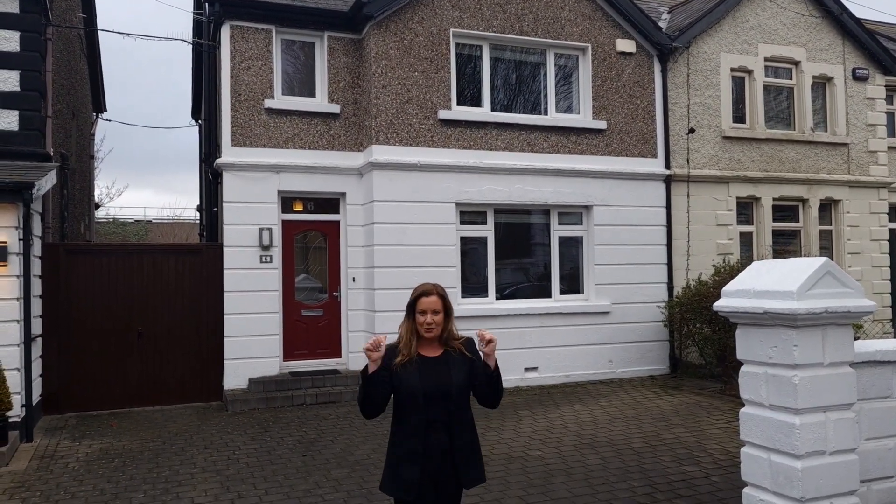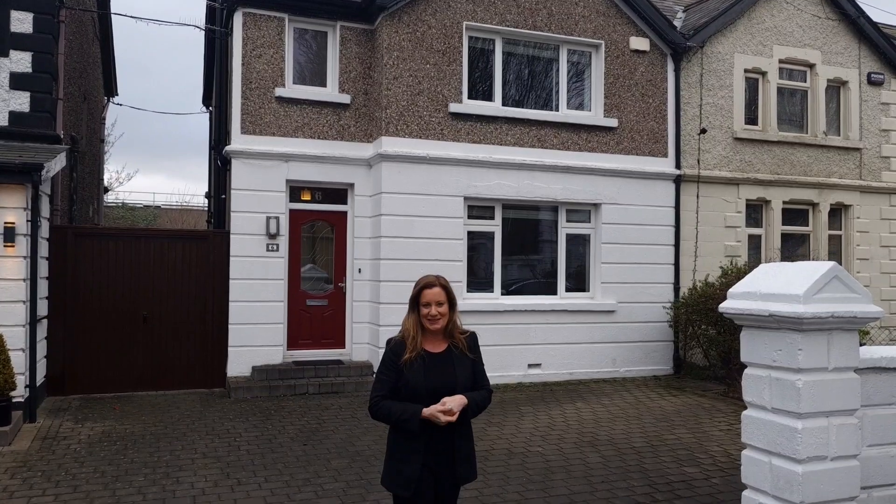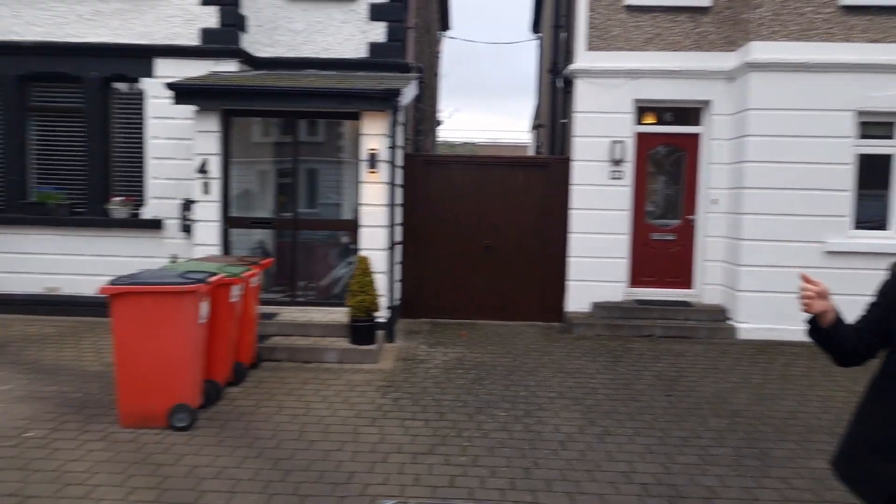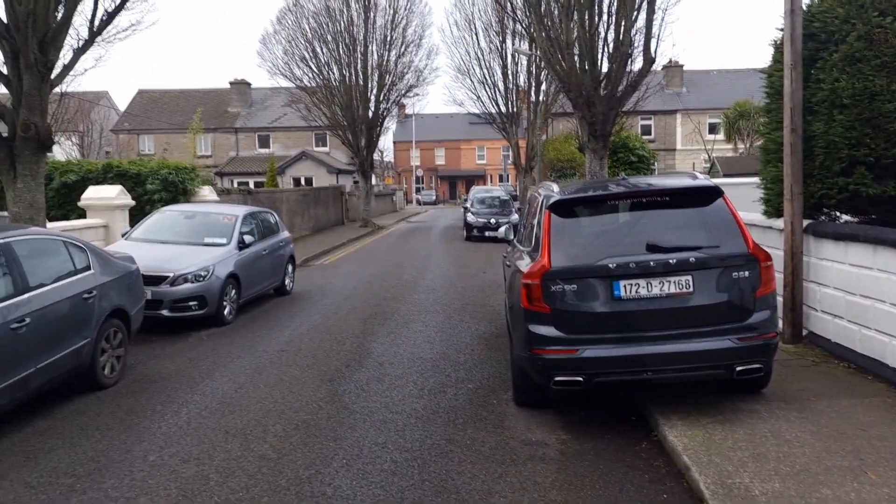Hi, I'm Karen Mulvaney and this unbelievable cracker behind me is 6 Vernon Gardens in Clontarf. Just to give you an idea of where you are, you are in the most magnificent location. If you swing around that way you can see we are literally just a couple of houses in off Vernon Avenue.